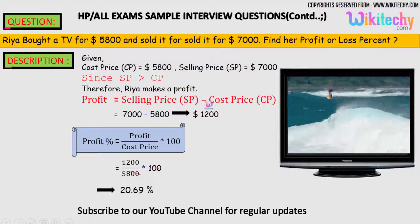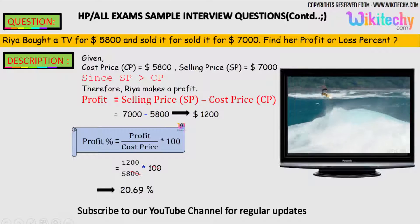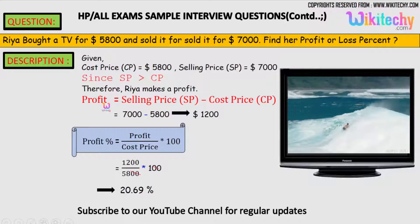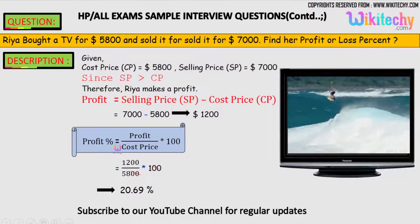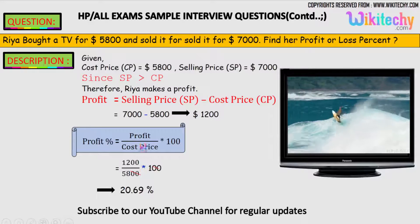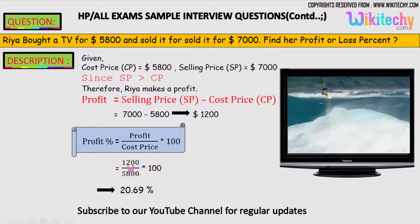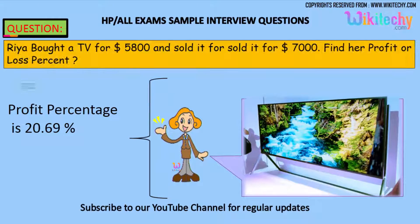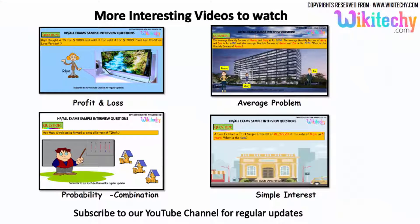Profit equals selling price minus cost price, so $7,000 minus $5,800 equals $1,200 — that's the profit. We need to find the profit percentage. Profit percentage equals profit divided by cost price, into 100. So 1,200 divided by 5,800 into 100 gives us 20.69%. That's the profit percentage — the answer is 20.69%.